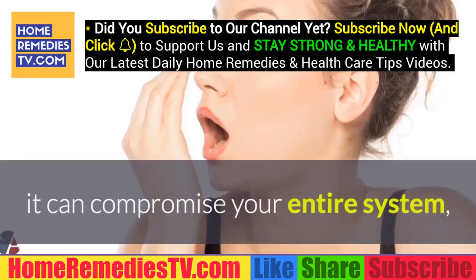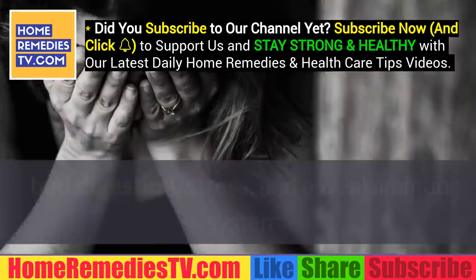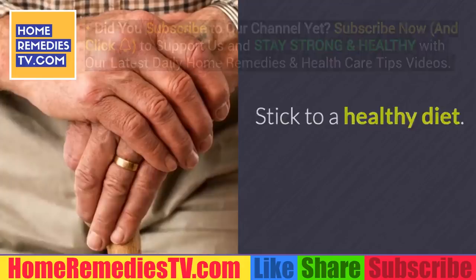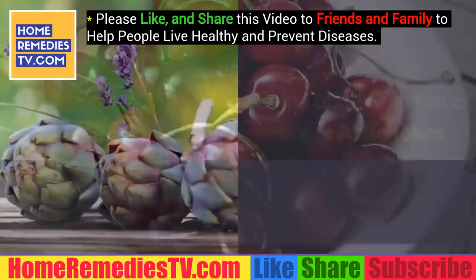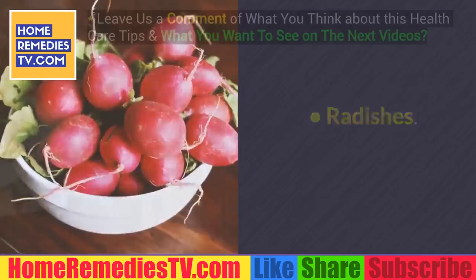If the liver doesn't function how it's supposed to, it can compromise your entire system and cause you to suffer from bad breath, headaches, tiredness, bad digestion, stress, and a weak immune system. Stick to a healthy diet — you must eat enough servings of fruits and vegetables every day. Some fruits that can clean your liver include kiwis, grapes, and cherries.